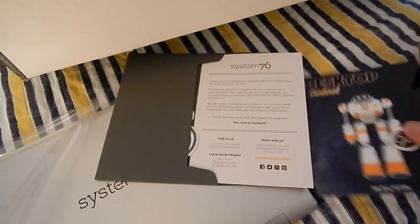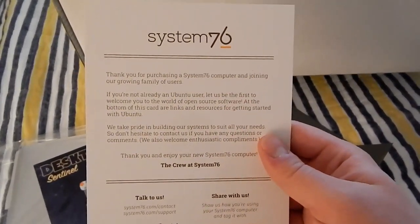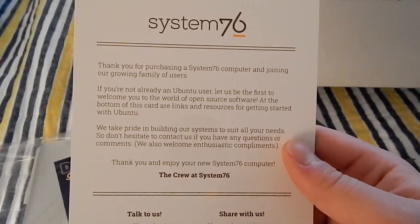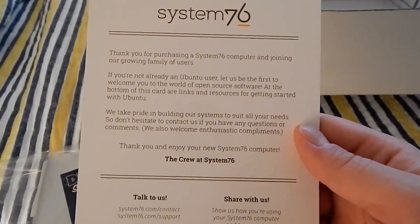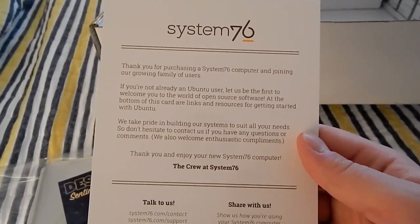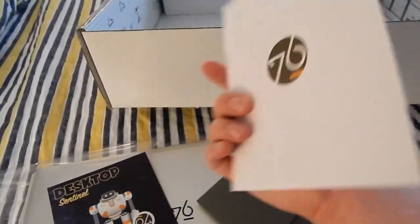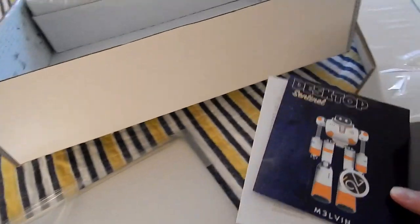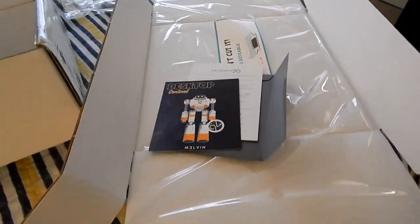What's in the envelope? Stickers — nice stickers and a little System 76 sticker. The card reads: "Thank you for purchasing a System 76 computer and joining our growing family of users. If you're already an Ubuntu user, let us be the first to welcome you to the world of open source software. We take pride in building our systems to suit all your needs — don't hesitate to contact us. We also welcome enthusiastic compliments!" I think because I mentioned a few Linux podcasts that I watch, they sent me the stickers — pretty cool.